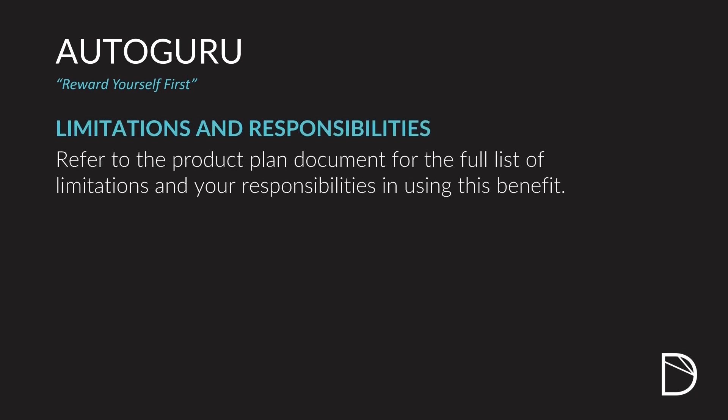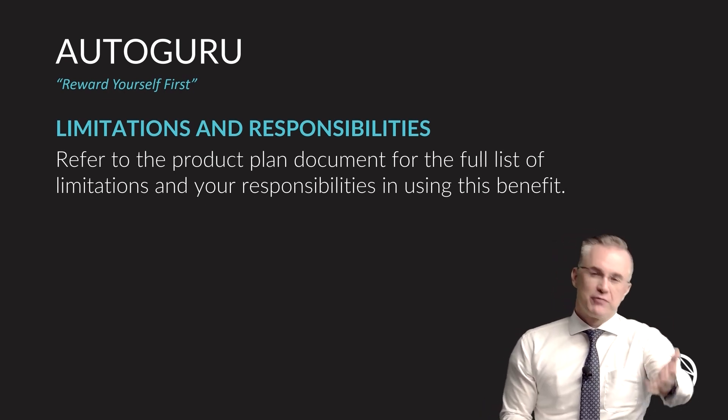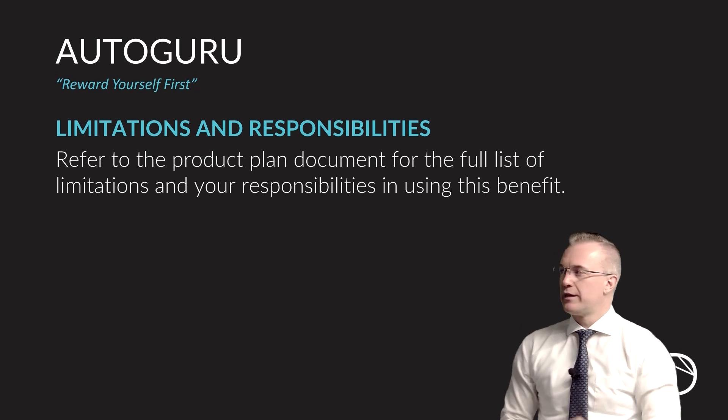Limitations and your responsibilities with regard to this benefit are outlined in detail in the product plan — go and have a read through it. It's not particularly onerous, but if you want to know this product inside out, go read that document.